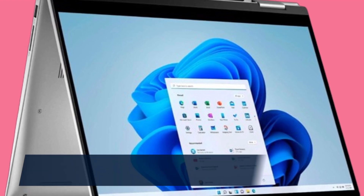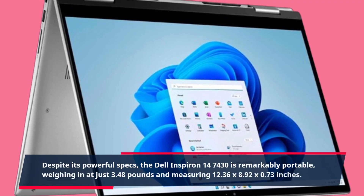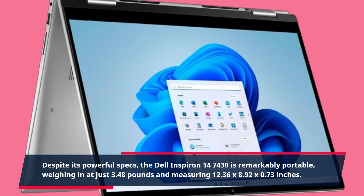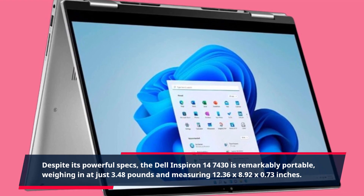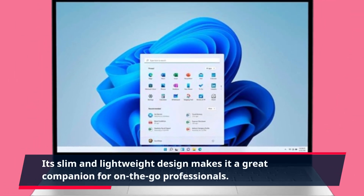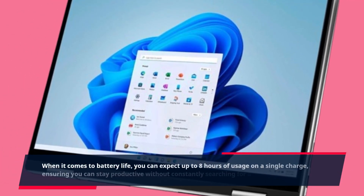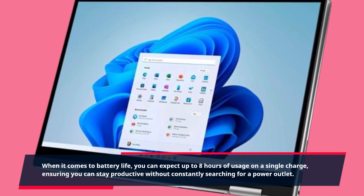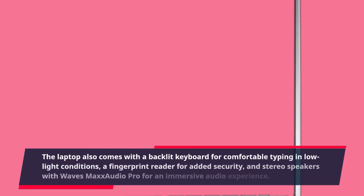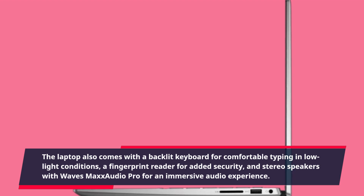Despite its powerful specs, the Dell Inspiron 14-7430 is remarkably portable, weighing in at just 3.48 pounds and measuring 12.36 x 8.92 x 0.73 inches. Its slim and lightweight design makes it a great companion for on-the-go professionals. When it comes to battery life, you can expect up to 8 hours of usage on a single charge, ensuring you can stay productive without constantly searching for a power outlet. The laptop also comes with a backlit keyboard for comfortable typing in low-light conditions, a fingerprint reader for added security, and stereo speakers with Waves MaxxAudio Pro for an immersive audio experience.